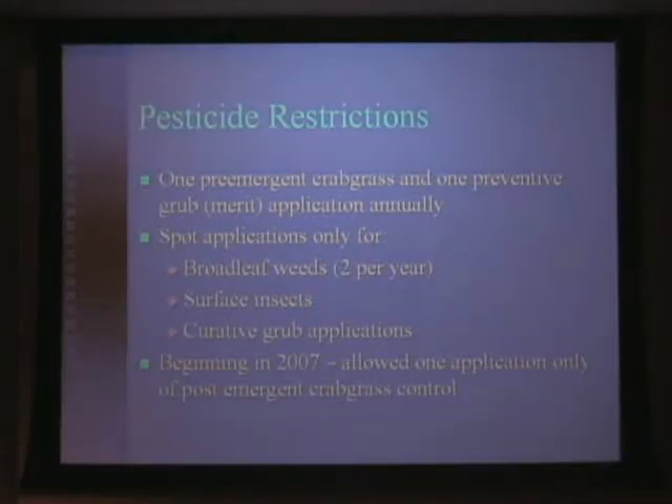Unfortunately, it is the area that is typically thin. It's the area that is subjected to a lot of heat and drought stress. If you're going to get weeds, that's typically where it's going to be.